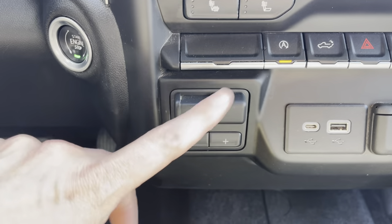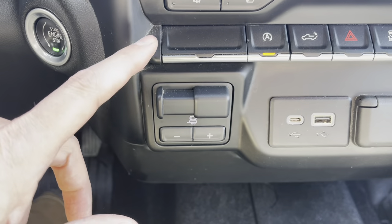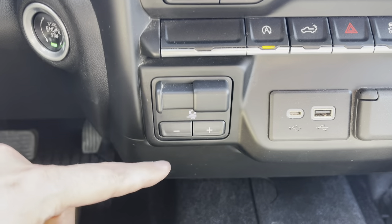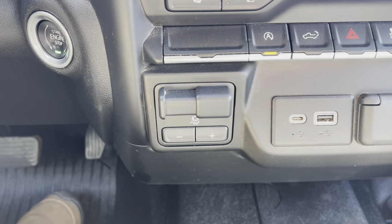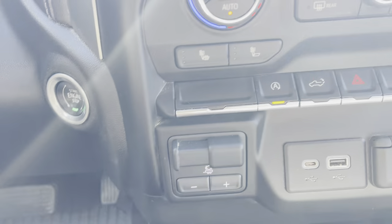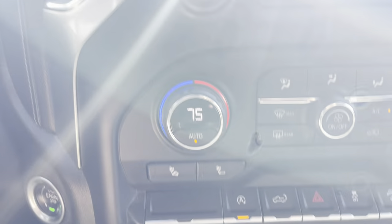Trailer brake controller in addition to the heavy-duty trailering package — always worth pointing out, this is not standard. So even if you've got a trailering package inside a Silverado, it doesn't necessarily mean it's going to have a trailer brake controller, but this one has it. USB and auxiliary ports, another 12-volt port up above.